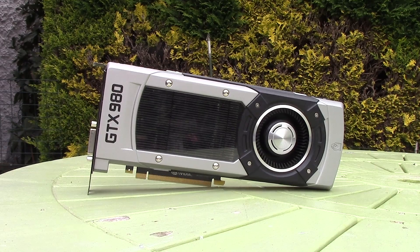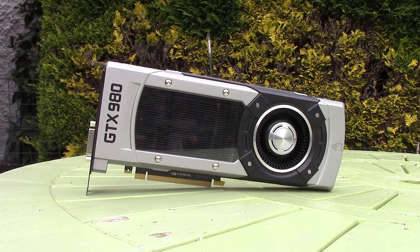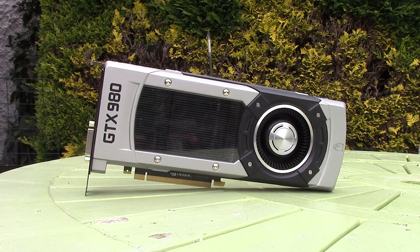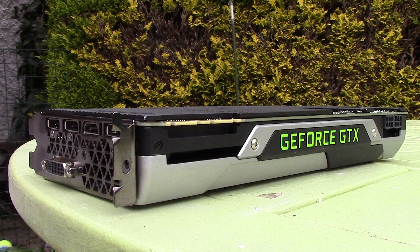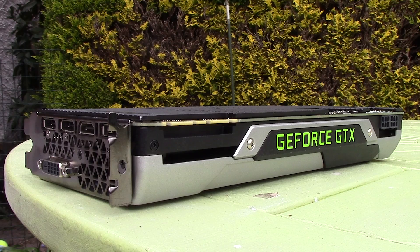This only features 4 gigs of VRAM as opposed to the 980 Ti's 6, so it'll be interesting to see how this performs when it comes to playing a few modern and demanding titles. The GTX 980 launched in September of 2014 at a cost of US$549. I paid just £140 here in the UK for this one, which I think is a fair price, considering this is a pretty desirable Founder's Edition as well.